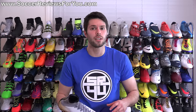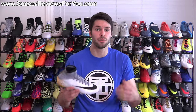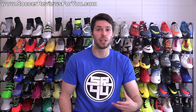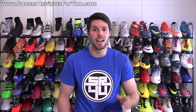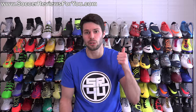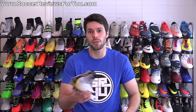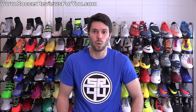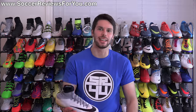That is it for my thoughts on the newly unveiled Superfly 5. Let me know your opinions down in the comment section and we'll get a discussion going. If you have any questions about the shoe or any of my opinions, leave those in the comments as well and I'll definitely get an answer out to you. If you enjoyed today's video and found it helpful and informative, be sure to support it with a like. Subscribe if you haven't already for daily videos on all the latest and greatest soccer gear. Thanks for watching.